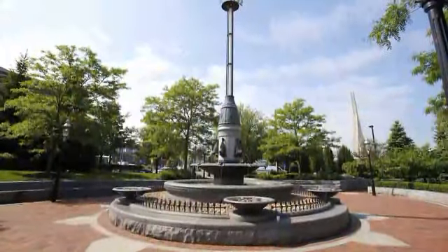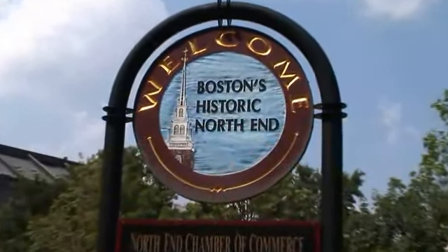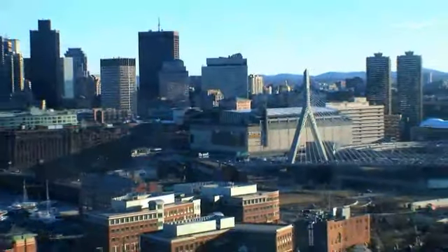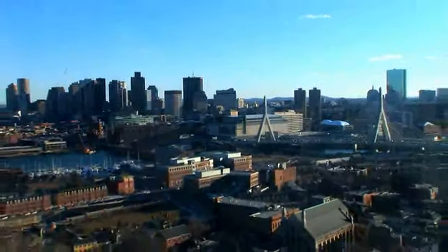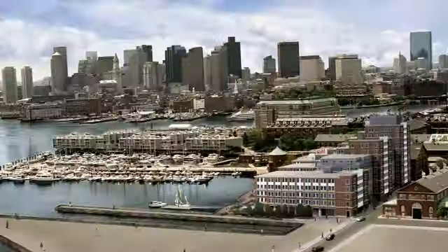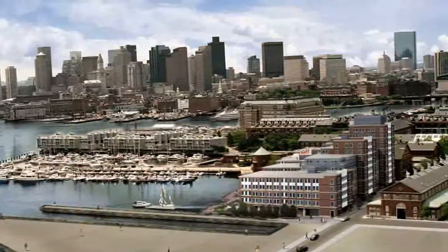Living in Harborview means becoming a part of Charlestown, one of the great neighborhoods in Boston. And just across the North Washington Bridge is Boston's famous North End. Living here you're only minutes away from some of the area's best shopping, sporting event arenas, and concert halls. Lush green spaces, upscale living, combined with the views and tranquility of the waterfront just minutes away from downtown Boston.